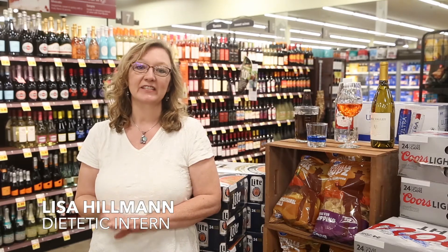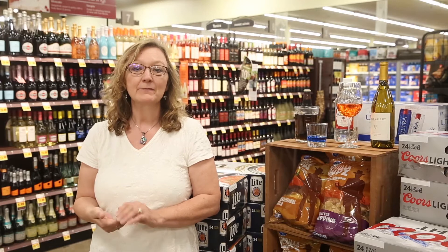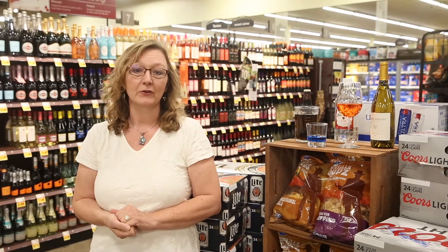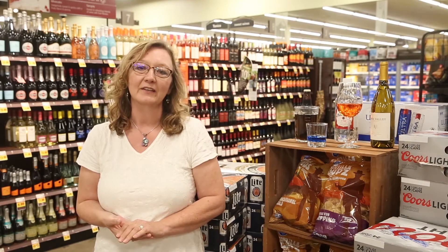Hi everyone, I'm Lisa, one of the OSU Dietetic interns, here to start things off with a discussion of alcohol and nutrition. It may seem like an unusual topic to launch a nutrition course — it doesn't even have a nutrition label — but as you learn about the topics this semester, we hope you will recall this discussion and factor it into the decision of if, when, and how to drink alcoholic beverages.